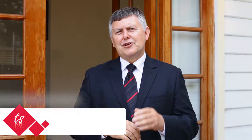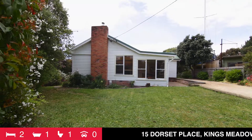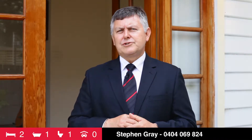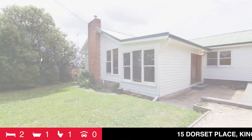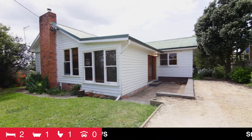Entry-level homes that are not ordinary, that offer a little bit more than the average home, are not always easy to find. Ideally suited to the young family, investor, or first-home buyer, I've found a perfect home in Kings Meadows that's sure to impress. Let's go and have a look at what 15 Dorset Place has to offer.